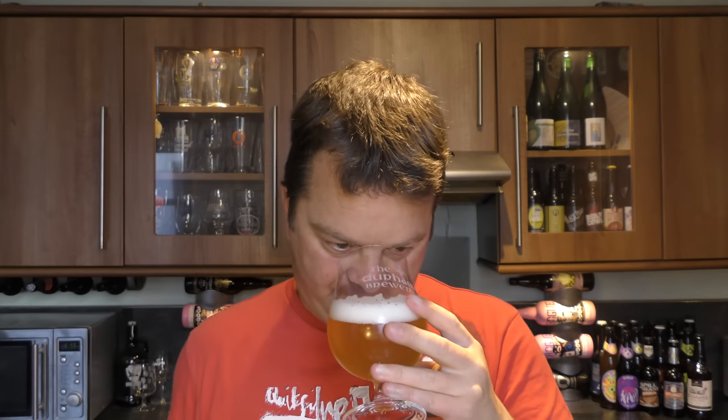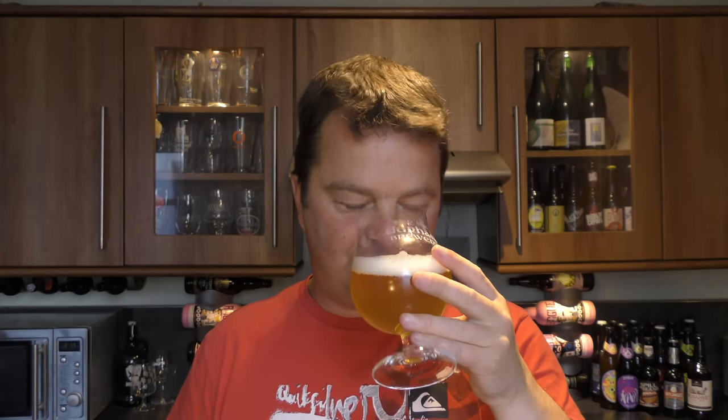The aroma on this slightly hazy blonde coloured ale — oh, classic Belgian. Slightly peppery, lots and lots of candied sugar, lemon. Oh, it smells great, absolutely great. Let's dive in — cheers!